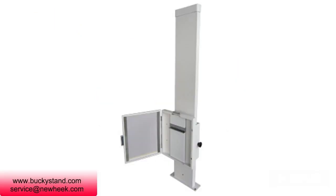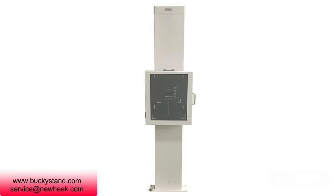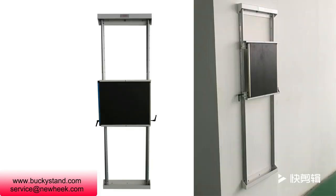Chest x-ray bucky is an important part of human body photography. Chest x-ray in the posterior and anterior position is one of the most widely used routine x-ray examinations in clinical practice and one of the routine radiological quality control examinations.